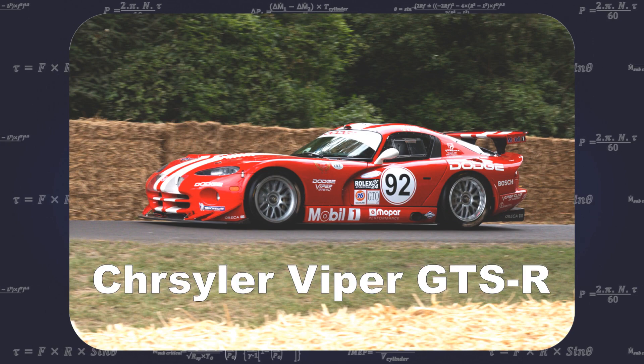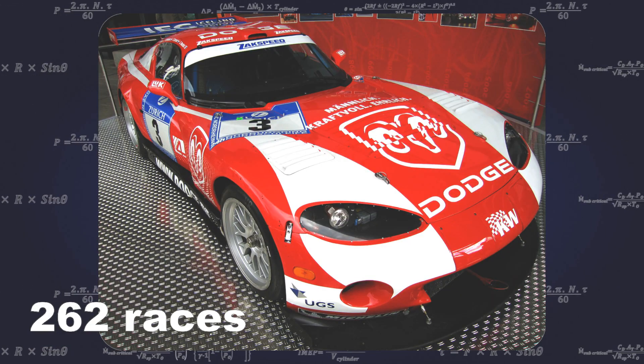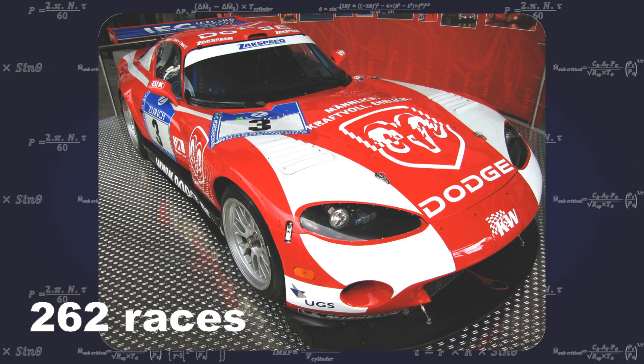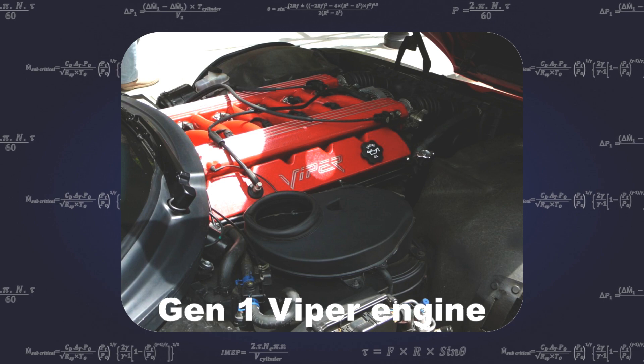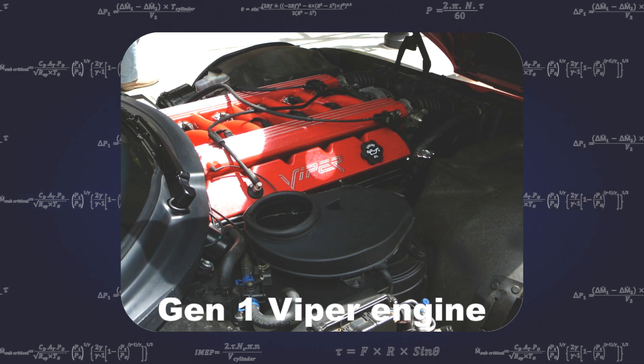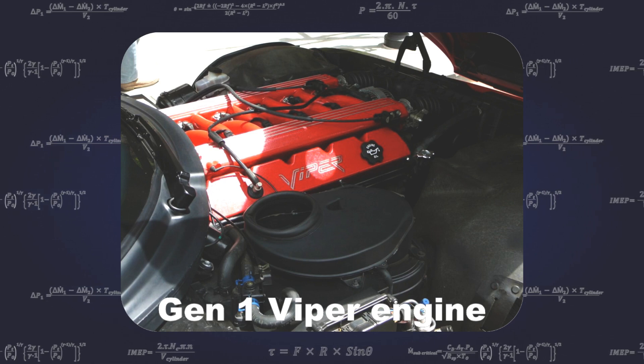The Viper also saw success in motorsport, with the Chrysler Viper GTS-R seeing 262 races and an impressive 163 wins. The Viper has a 90-degree V10 engine based on the Chrysler LA Magnum V8, ranging from 8 to 8.4 litres.